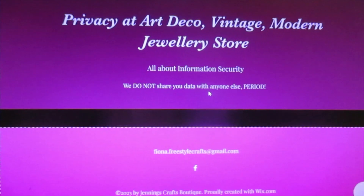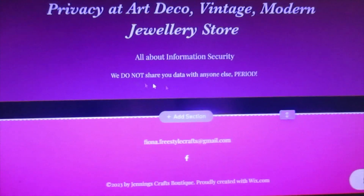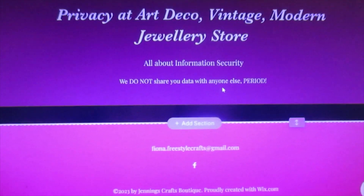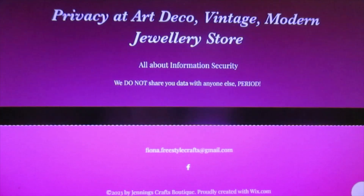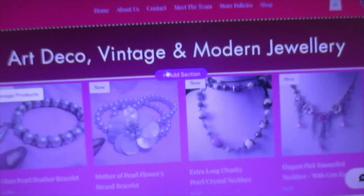Returns. Privacy policy. And as you can see, our policy is: we do not share your data with anyone else. Period. I'm keeping it as short and sweet as I can. And then you'll have the shop, and it's all up at the top of the screen.